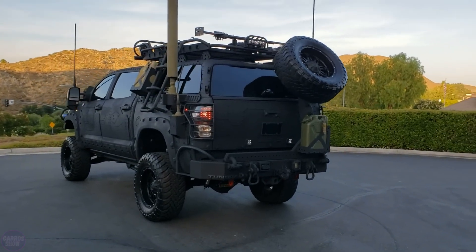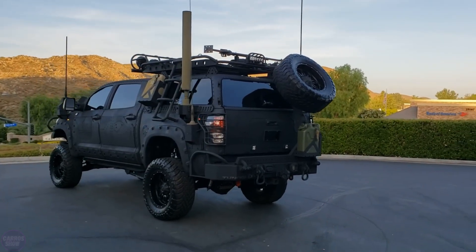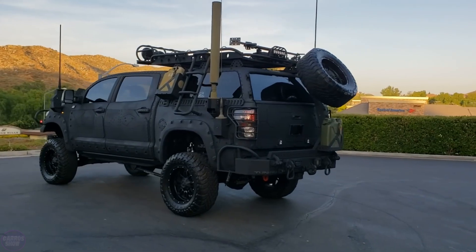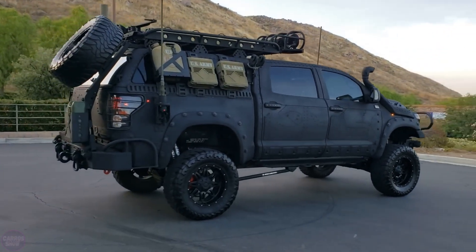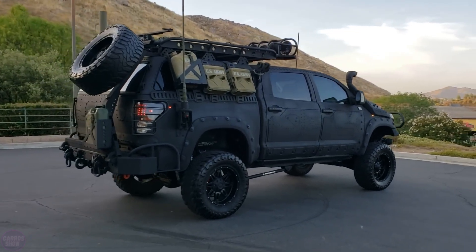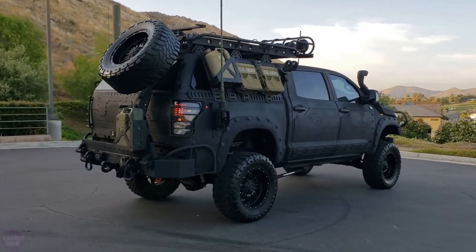The Tundra received new lighting, improved suspension, 20-inch wheels, and a 174-liter fuel tank. The craftsman also installed new bumpers, a winch, a special trunk, a loudspeaker, and other improvements. The front brakes were also replaced.